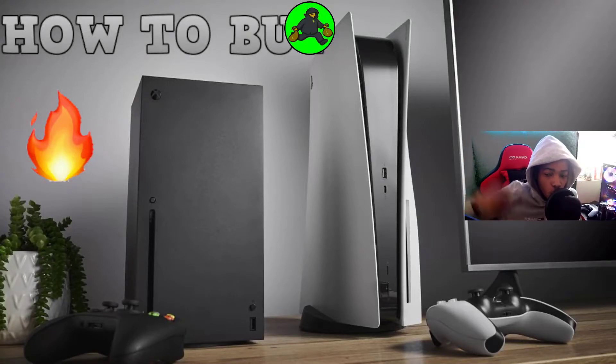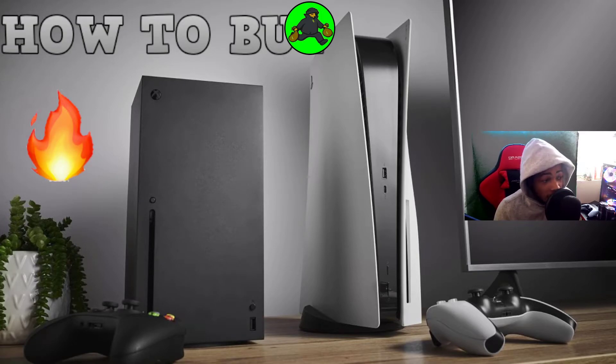Yo, YouTube! It's your boy Hooligan back with another video. Today we're going to be talking about how to buy the PS5 or the Xbox. If y'all been wondering and haven't been able to get it for the past couple months or however long you've been trying, today the video is just showing you how to get the PS5.